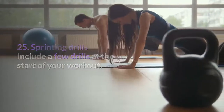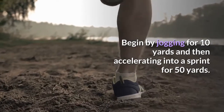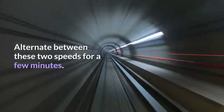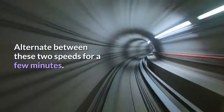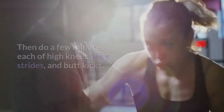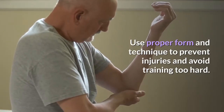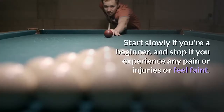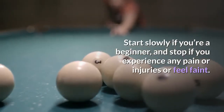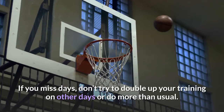Tip 25: Sprinting drills. Include a few drills at the start of your workout. Begin by jogging for 10 yards, then accelerate into a sprint for 50 yards. Alternate between these two speeds for a few minutes, then do a few minutes each of high knees, long strides, and butt kicks. Use proper form to prevent injuries, start slowly if you're a beginner, and stop if you experience pain or feel faint. Gradually increase your mileage and pace every few weeks.